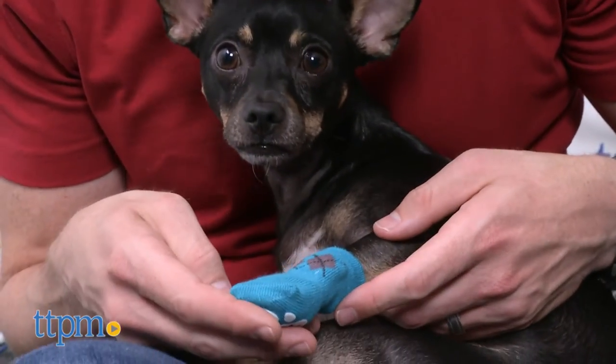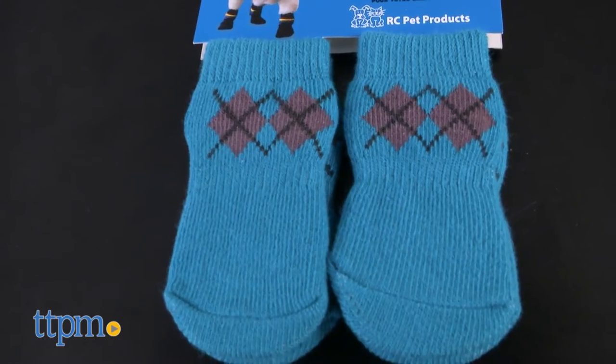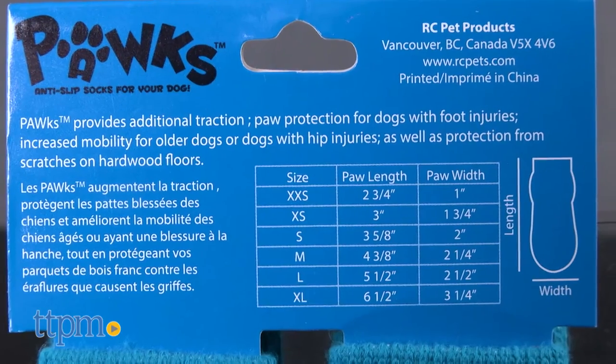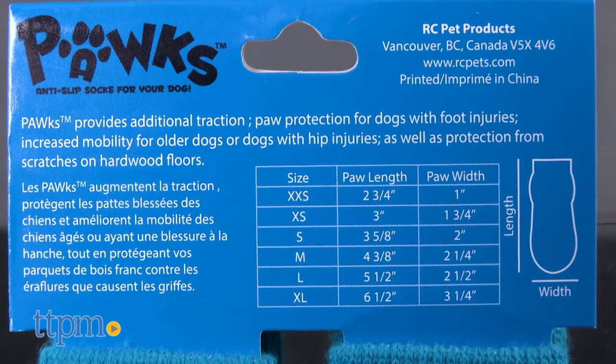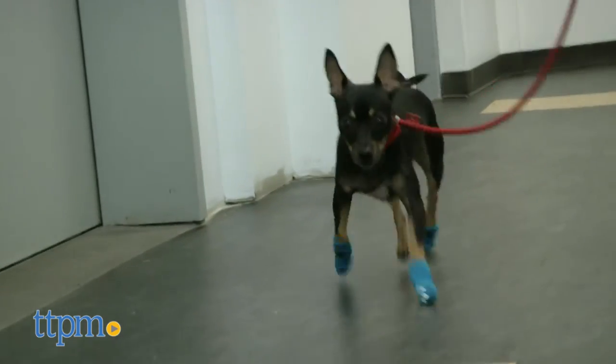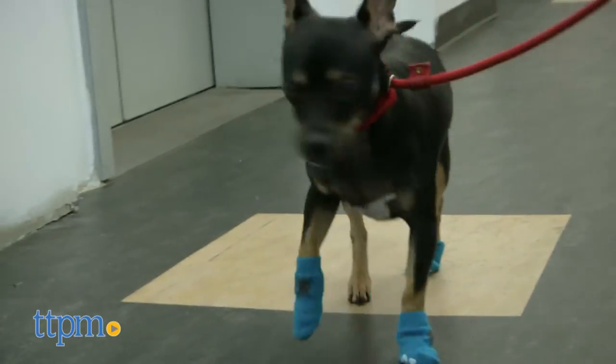The argyle socks that Max is modeling are of course just one choice. He has a sweater that actually goes pretty well, as a matter of fact, but there are currently over a dozen style choices available in a variety of sizes. Visit rcpets.com to see them all and get a clear sense of the right size for your pet.